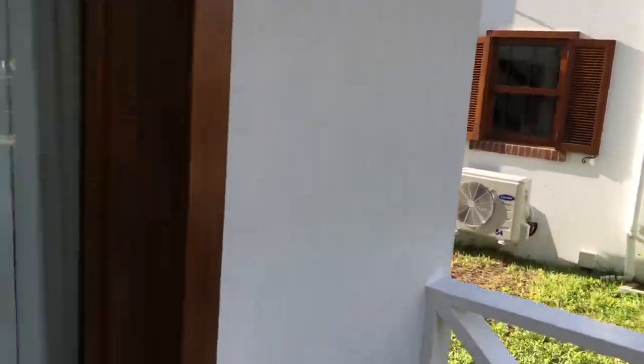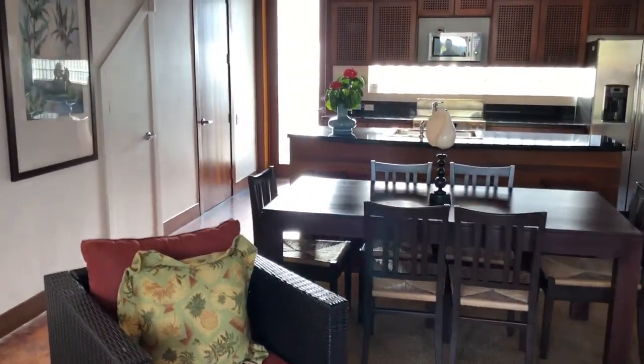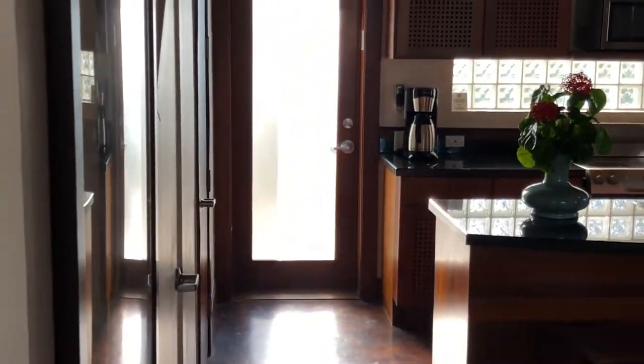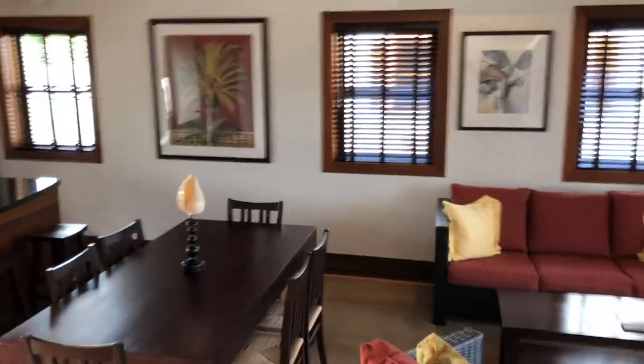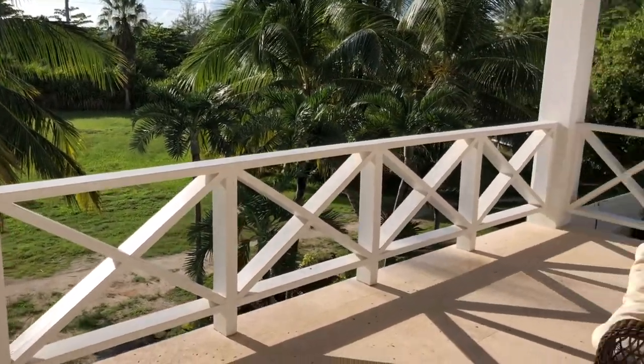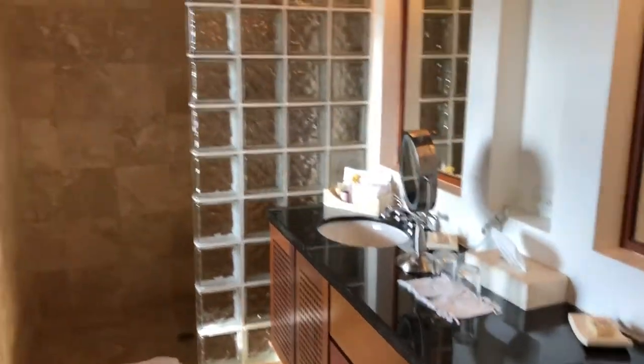Here we are at the Victoria House, going to look at their infinity suite. You saw the infinity pool, which is why this is called the infinity suite. There's a nice kitchen area, and right outside the back door is actually an outdoor shower. We're going to walk up some stairs, another patio on the way, and a spacious bathroom.